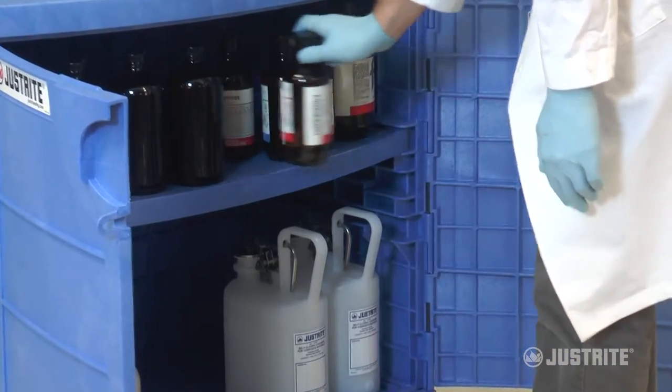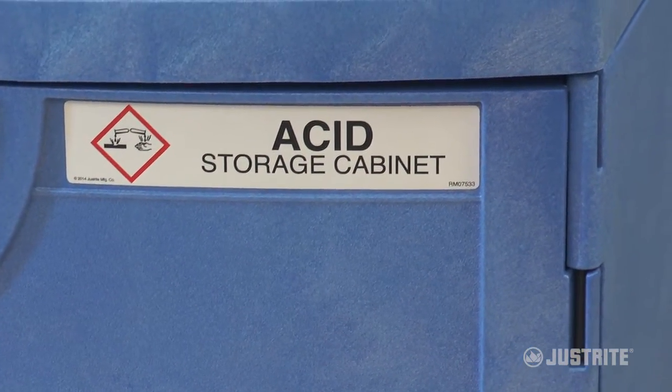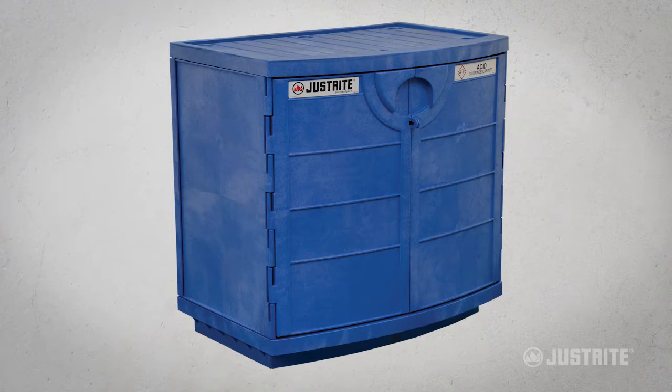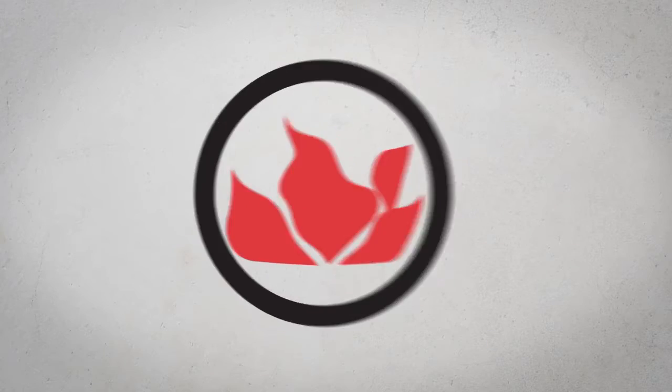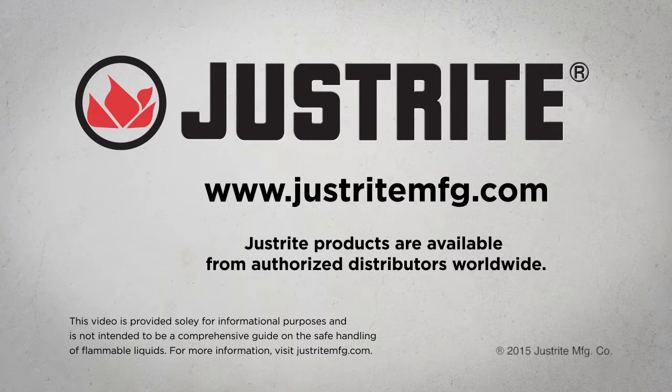If your work calls for corrosion-resistant storage, Just Right's high-density polyethylene cabinet is the answer. For more information on these cabinets and all Just Right products, visit www.justrightmfg.com or contact your sales representative.